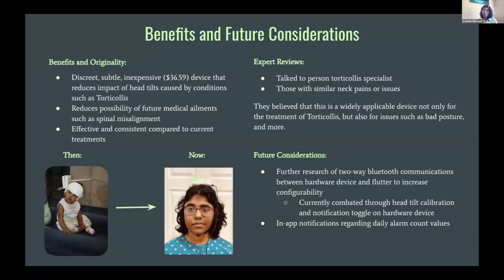Some future considerations include researching more into two-way Bluetooth communications to increase configurability and including in-app notifications for daily alarm count values.